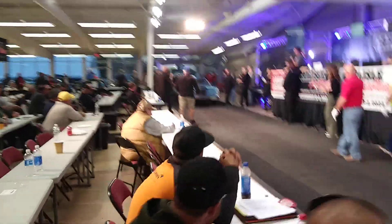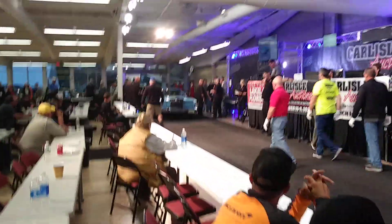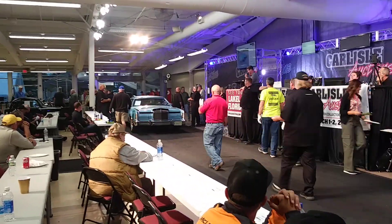1965 Continental Mark IV. Power steering, power windows, power door locks, power brakes. It's got it all.